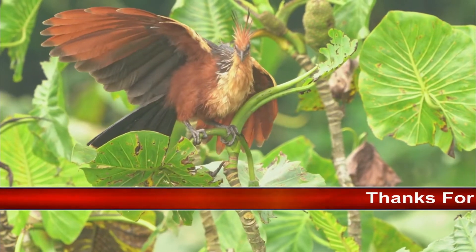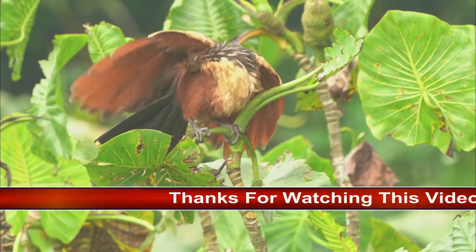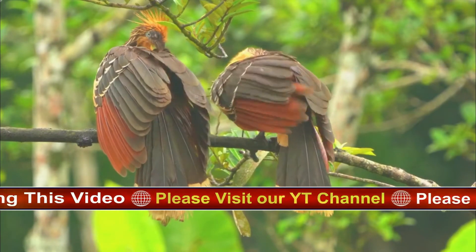The Hoatsun is the only species in the order Episthochemiforms. It is a species of tropical bird found in swamps, riparian forests, and mangroves of the Amazon and the Orinoco basins in South America.